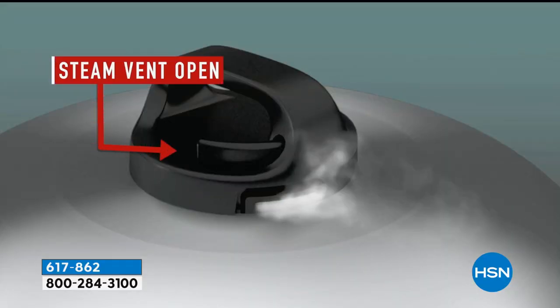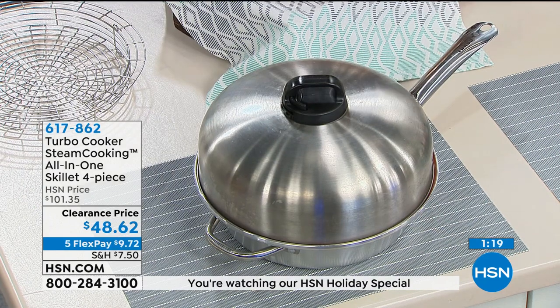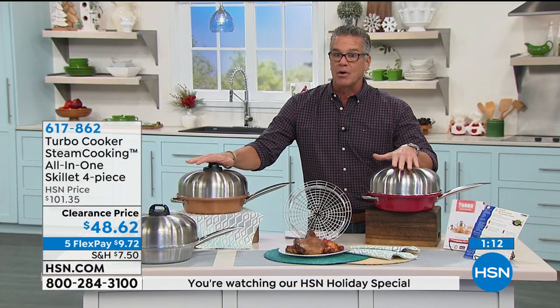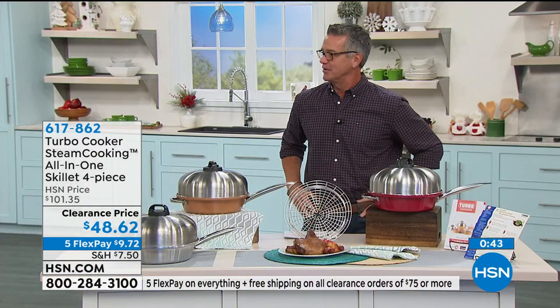You generate the heat on the bottom, it creates natural convection when it hits the dome, circles back in, and circulates through your food. It's an efficient way to cook — great even heat distribution. You can adjust that little steam valve as you see fit. One more time — stainless is most limited, just a few hundred remain. If you want copper, I got that. The most popular is red. All these are available at clearance price today. Remember, when you're shopping clearance today, once you hit $75, all your shipping is free. It's a great time to shop clearance. The Flex Pay is $9.72. Francis, great job. Good to see you. Happy holidays. Merry Christmas.